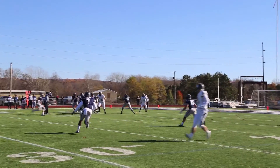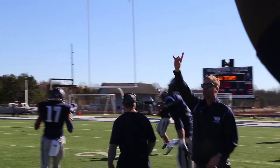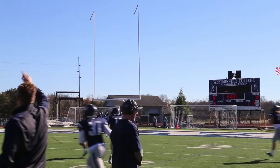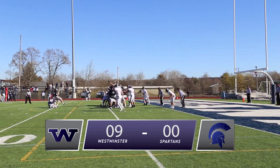Pass intercepted by CJ Armstrong — he's gonna run that in for a score. The Westminster defense makes their presence known with a pick-six from linebacker CJ Armstrong. Westminster up nine to nothing.